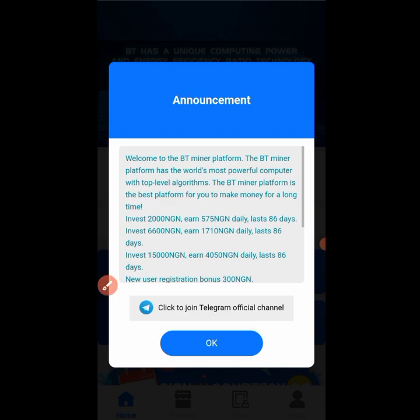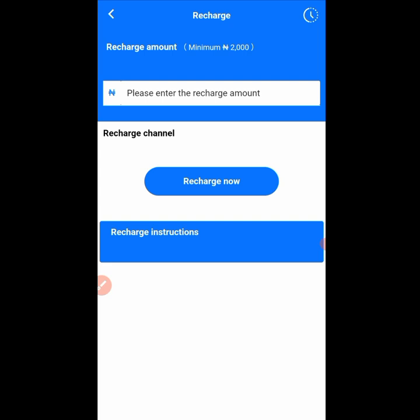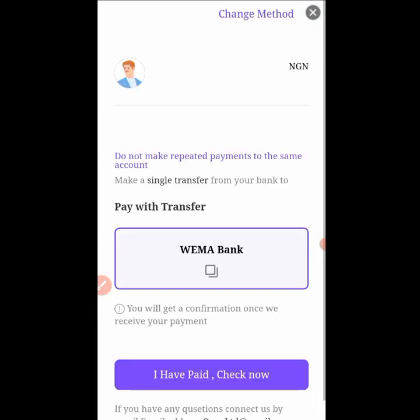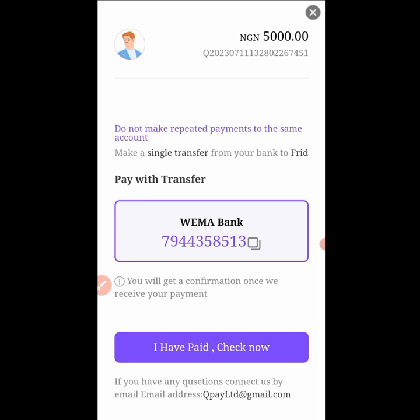Click on recharge and enter the amount you want to recharge — let's say 5000 naira. Click recharge now and they are going to give you an account number. Go to your bank app and make the transfer. After making the transfer it will reflect automatically, but make sure the name on your bank app corresponds with the name you used when opening this platform.